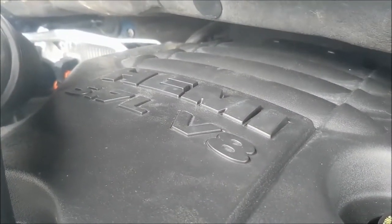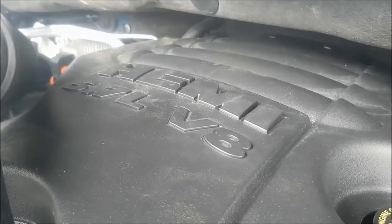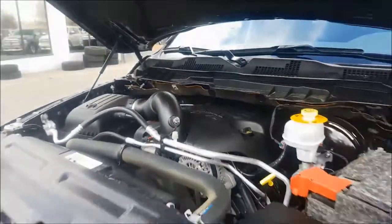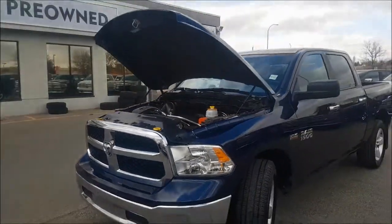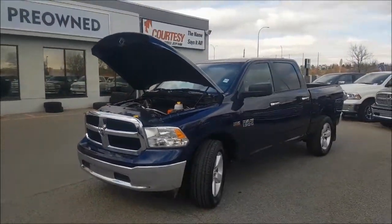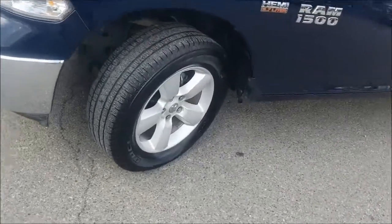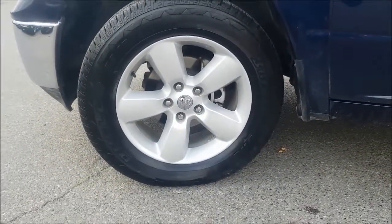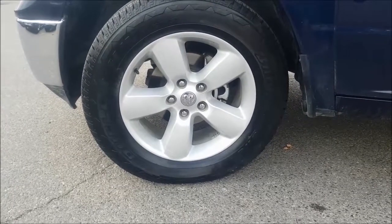Under the hood you are going to find a 5.7 liter Hemi engine coupled with an 8-speed automatic transmission. Coming down to your wheels you are sitting on alloy rims with Bridgestone Dueler tires.